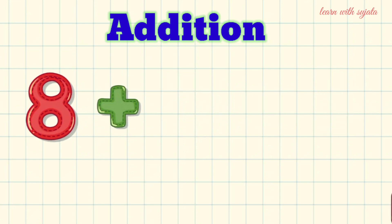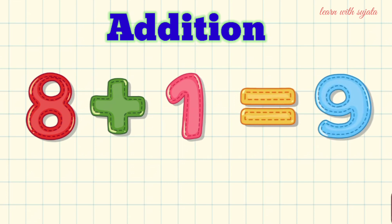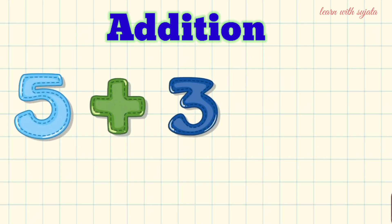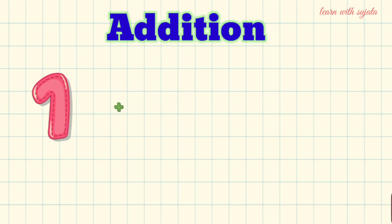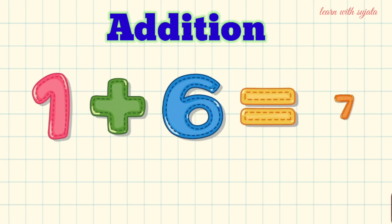2 plus 7 is equal to 7. 5 plus 5 is equal to 7. 1 plus 6 is equal to 7.